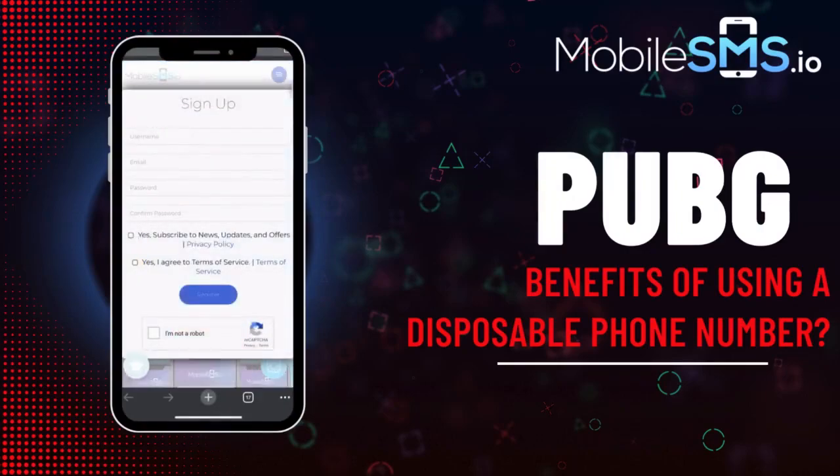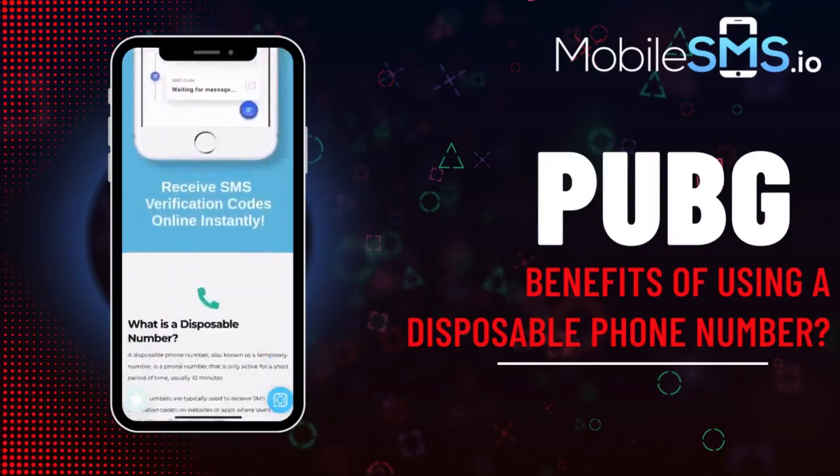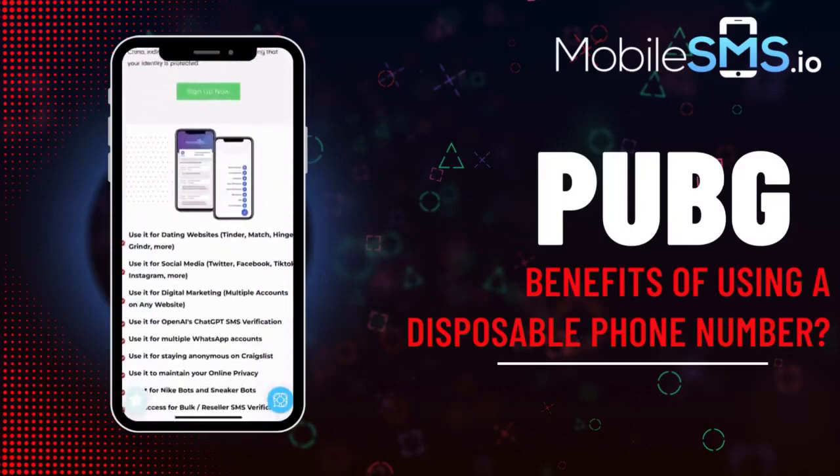Enjoy PUBG without compromising your phone number's security. Use MobileSMS.io for safe PUBG account creation and hassle-free signups on multiple apps. Thank you for watching.